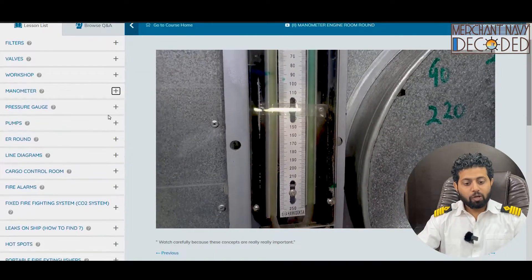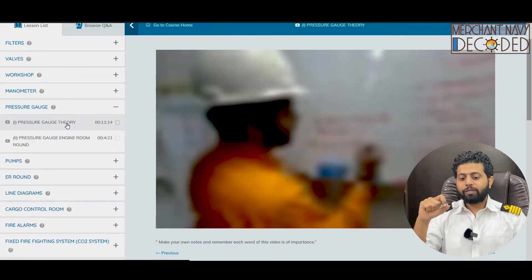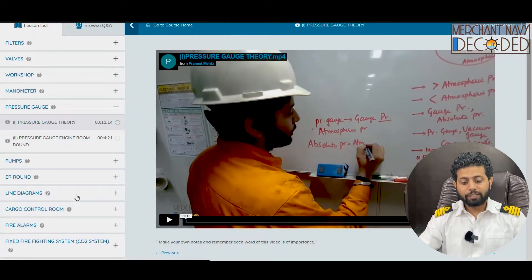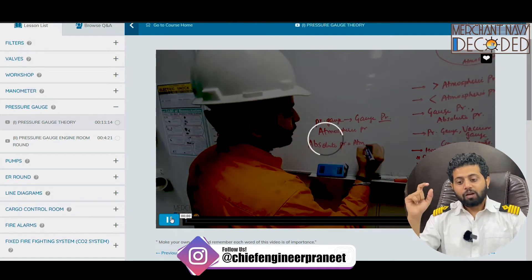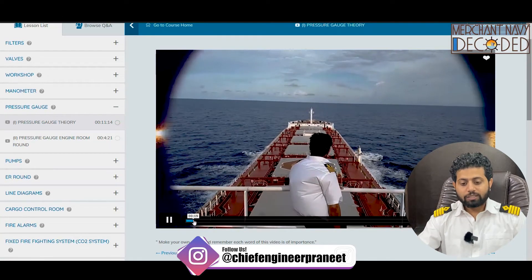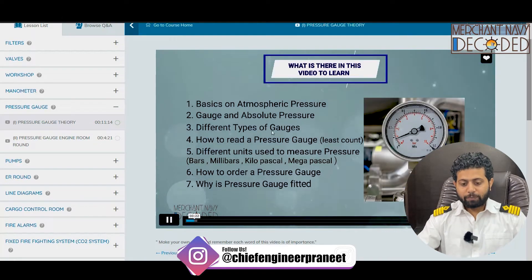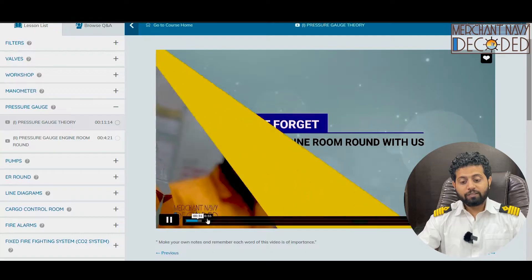Now another most important topic is pressure gauges. Pressure gauges play a very important role. You need to know how a pressure gauge works. What is pressure? What is vacuum? What is a compound pressure gauge? What is atmospheric pressure? What is gauge pressure? Different types of gauges, how to read a pressure gauge, different units to measure pressure, how to order a pressure gauge, why is pressure gauge fitted, and the role of glycerin in a pressure gauge — all these questions are covered.